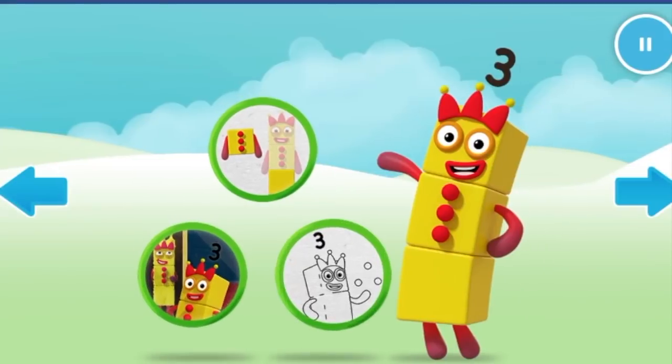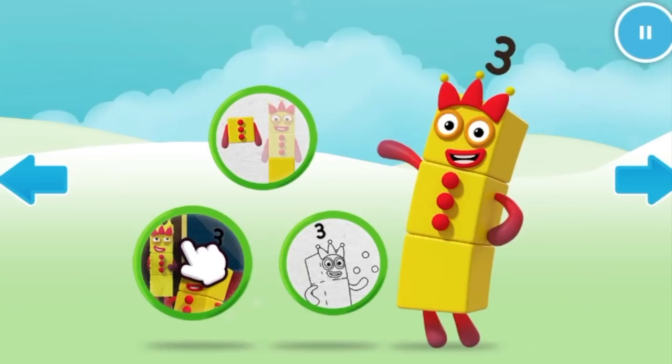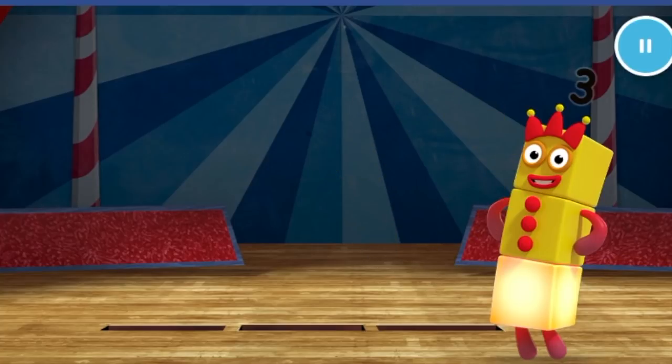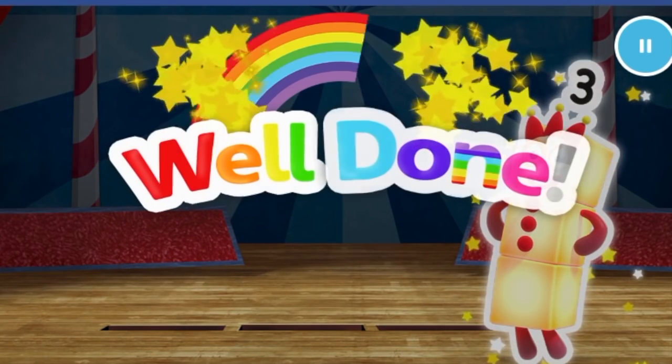Welcome to number land. Let's make and play with the number blocks. Catch! Can you catch three pictures of number block three? One. Keep it up. Two. One more to go. Three. Well done.